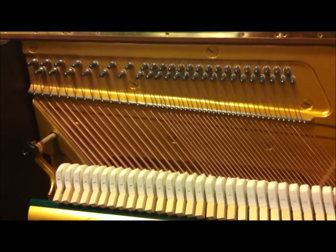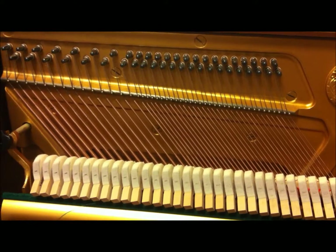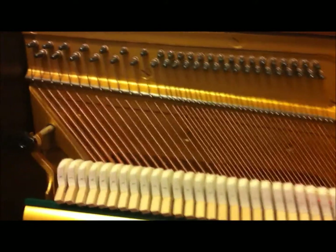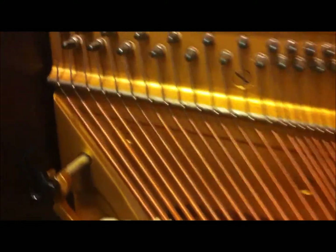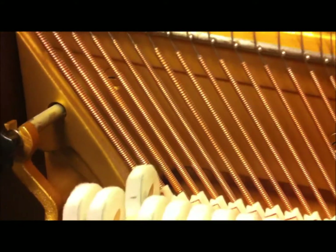In addition, it is the physical properties of the strings themselves that has the largest effect on pitch. On the lower frequency side, the most notable difference is their thickness and density. The lowest strings are wrapped in a very thick copper wire, which gets progressively thinner to produce higher frequencies.